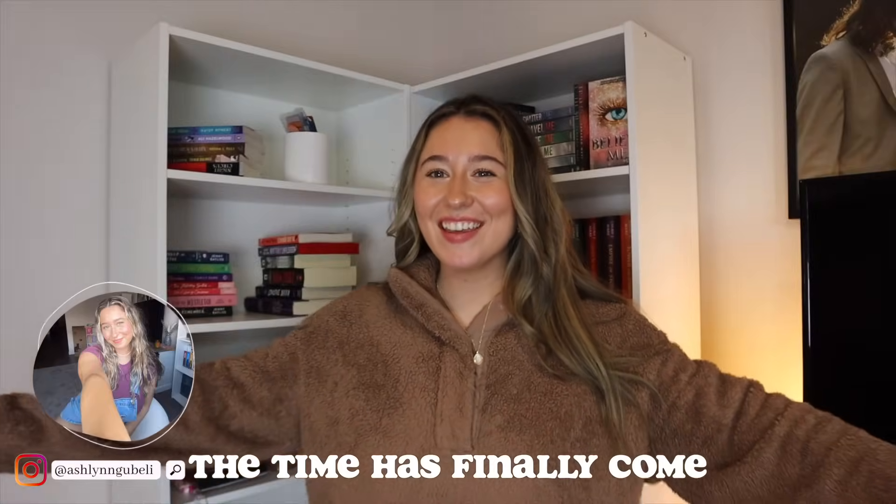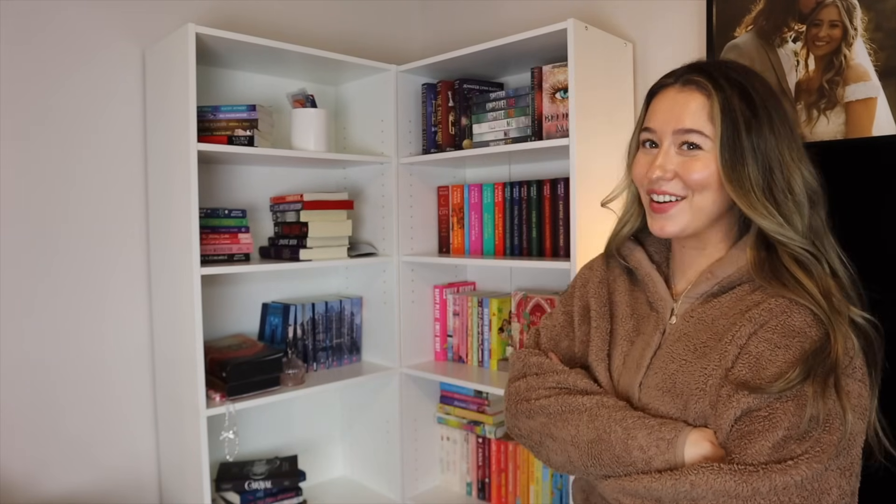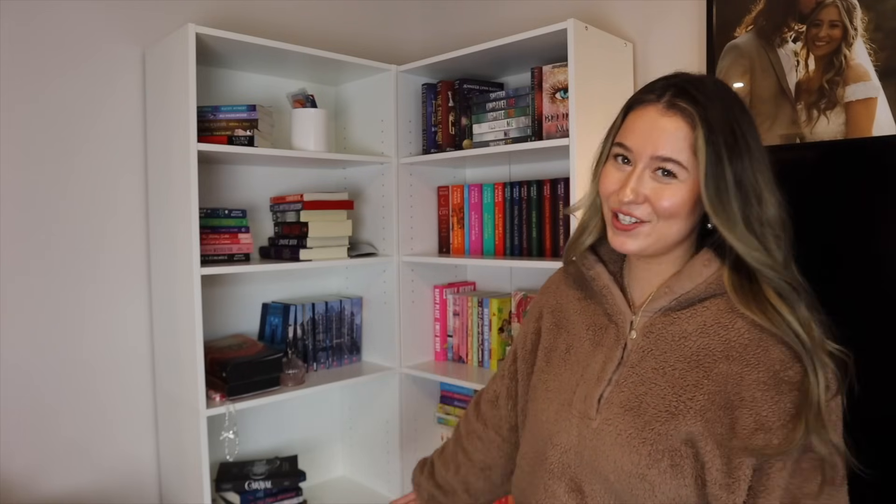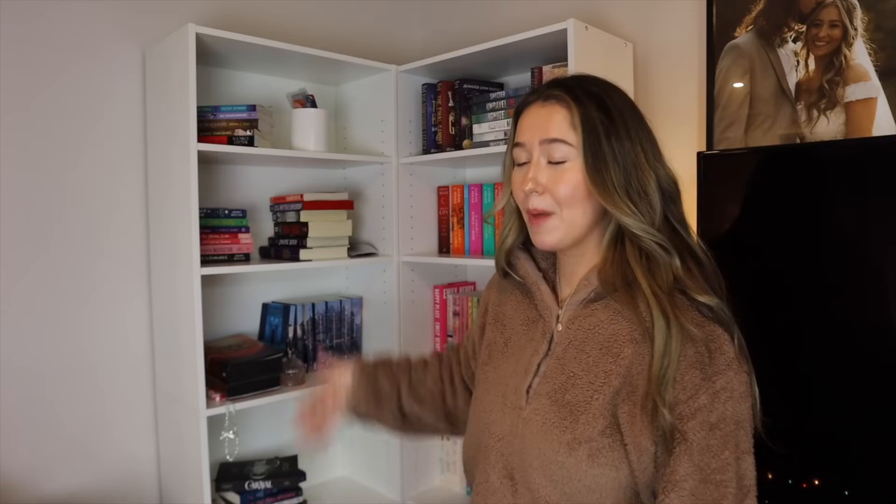The time has finally come. First of all I upgraded my bookshelf, and second of all it's time to decorate my Christmas bookshelf. So this is what we are currently working with. Now I have two full-sized bookshelves because I started running out of room, and my parents are visiting from Tennessee and they were like you need a bigger bookshelf. This is actually a very funny story how my mom and I got this bookshelf — how we even got it here. We were two girly pops struggling.